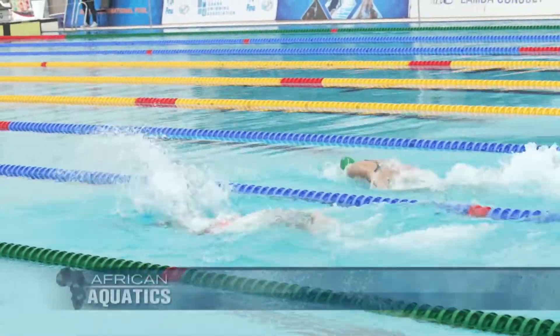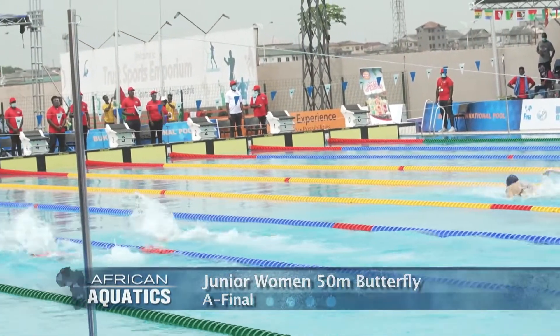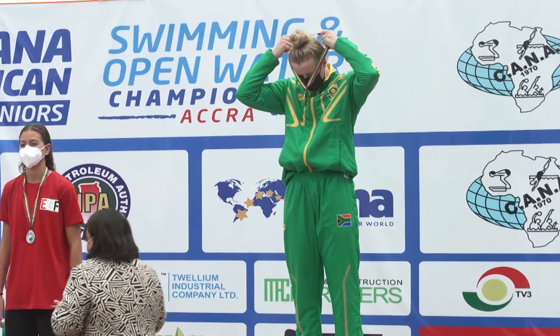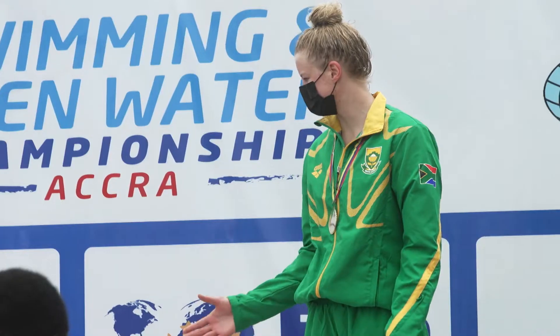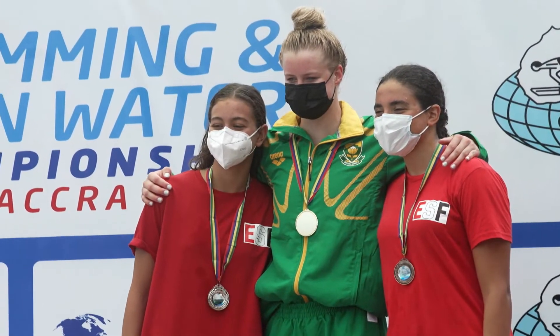Young female swimmers get their turn over 50 metres butterfly. Three Egyptians, two South Africans, Morocco, Uganda and Zambia are in the water. Kaitlin De Lange from South Africa takes gold with a time of 27.78. 14-year-old Sam Alsamani from Egypt gets the silver medal. Farida Samra, also from Team Egypt, takes bronze.